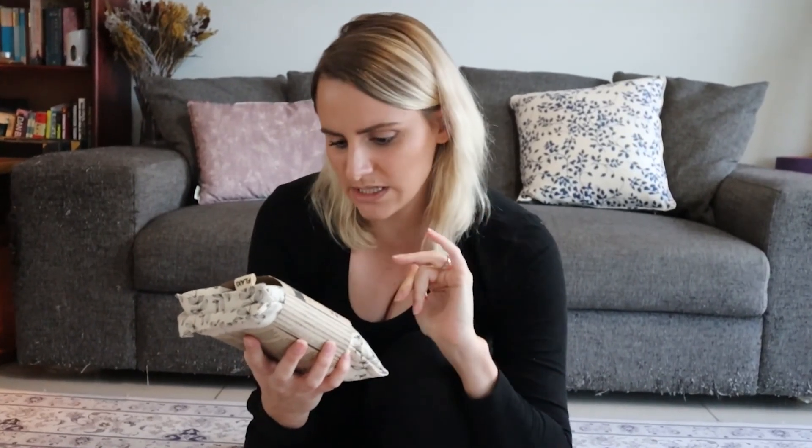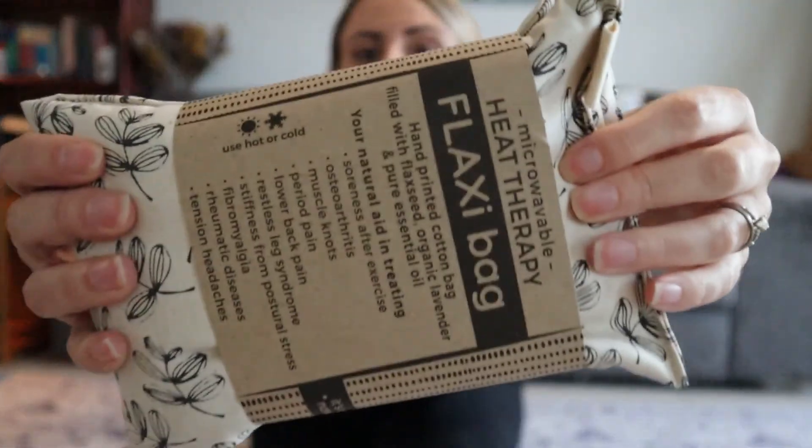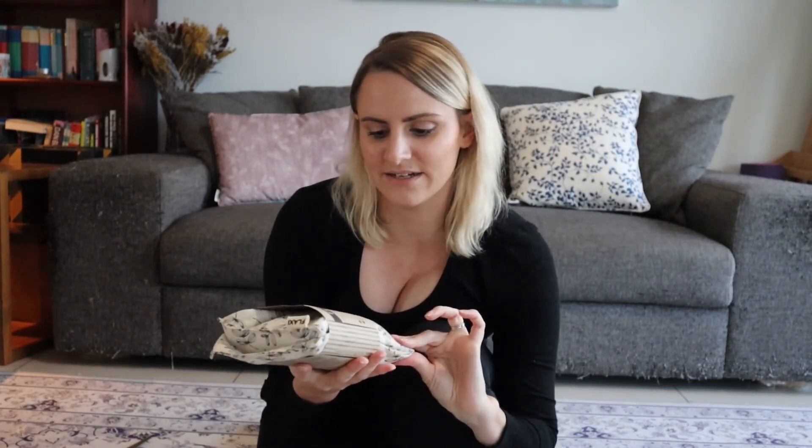And the last product: when I spoke about my migraines on Instagram, one of the recommendations was a hot or cold pad as an alternative to pain killers. I bought this heat therapy bag that can be both hot and cold — it's a natural aid for treating soreness, muscle knots, period pain, lower back pain, restless leg syndrome, and most importantly tension headaches, which is the type I get. I purchased this particular one because it's a cotton bag filled with just flaxseed, organic lavender, and pure essential oils.